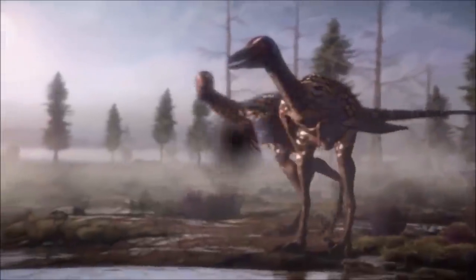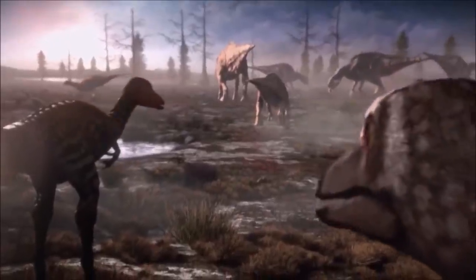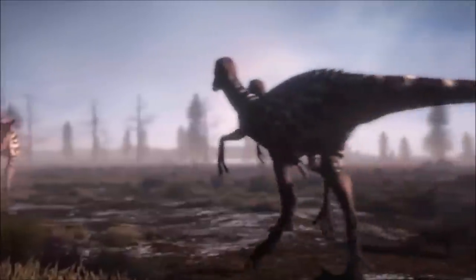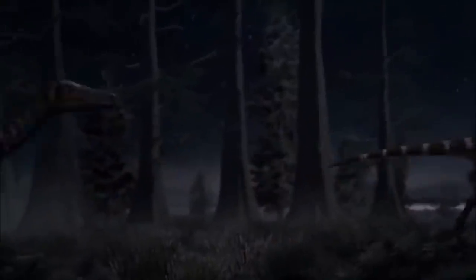It had large eyes and probably had well-developed binocular vision. Although often described as a brainy dinosaur, its brain was proportionally about as big as that of an ostrich or emu. The bowl-shaped nests, eggs, and even some Troodon embryos have been discovered, as have preserved adults sitting on top of nests.